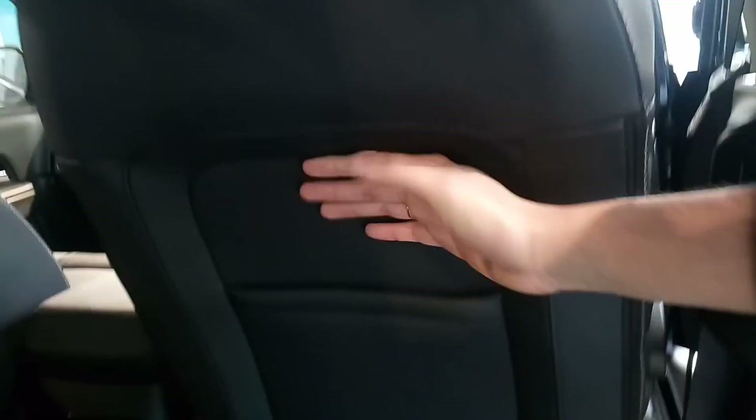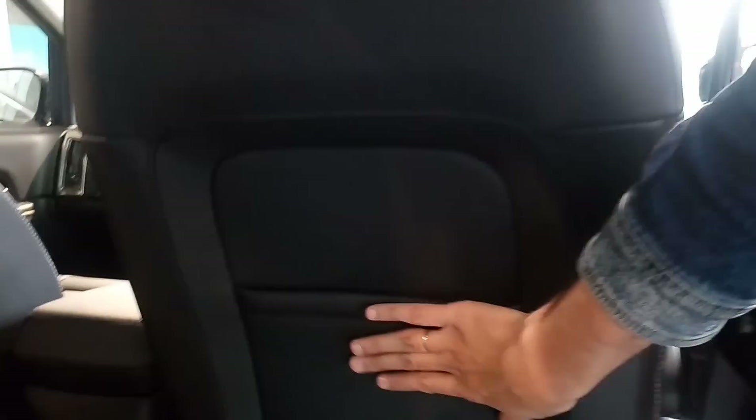Smart design here to have extra leg room — this part goes inside so your legs can actually go deep into the chair.